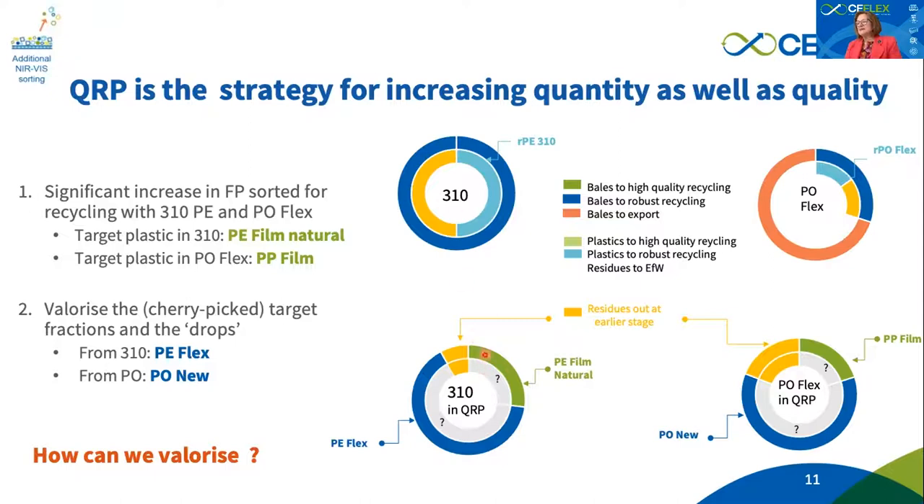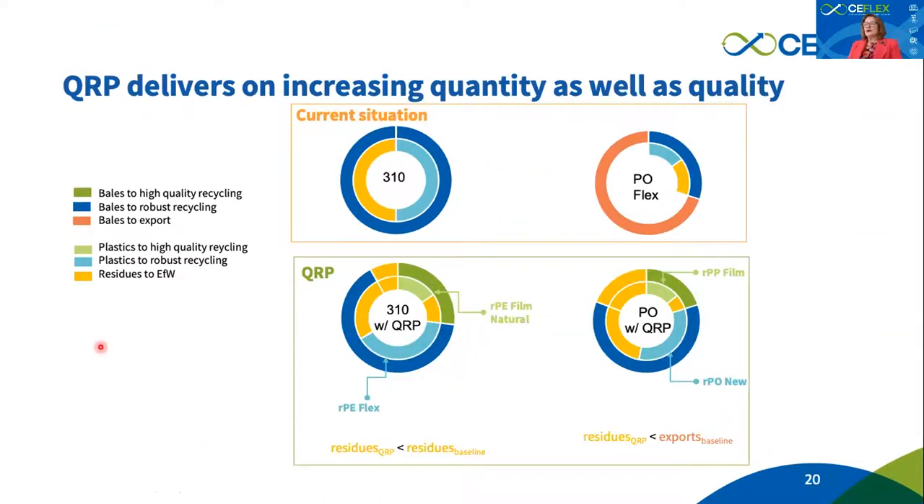The question which remains is: can we valorize these materials? As we are showing here, from a bale of 310 we aim to get a bale of film fraction and a bale of PE flex, and similarly for POflex, a bale of PP film and a bale of the new PO. In conclusion, the quality recycling process delivers on our goal to increase both the quantity and the quality of material which can be recycled.